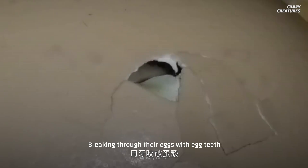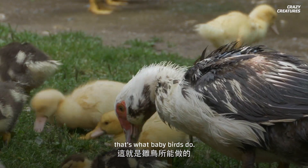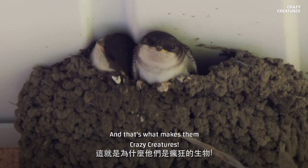Breaking through their eggs with egg teeth and learning to fly — that's what baby birds do. And that's what makes them crazy creatures.